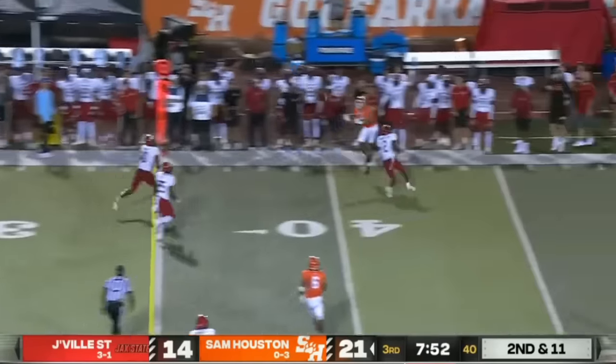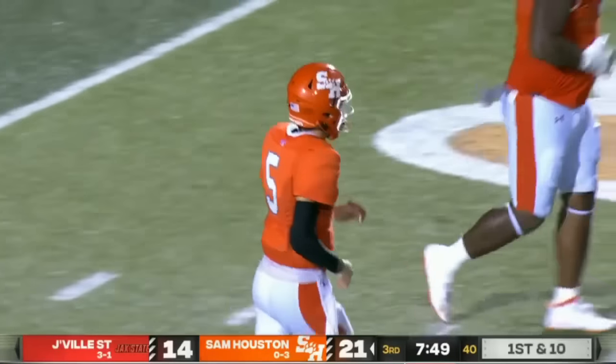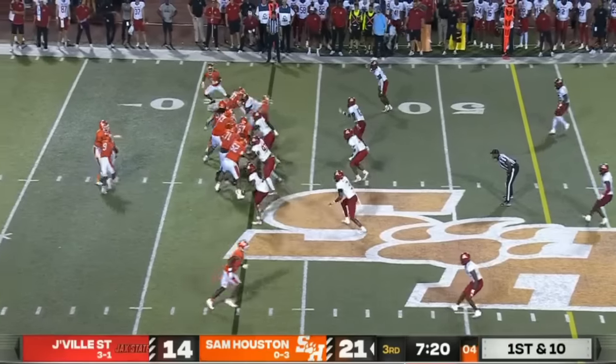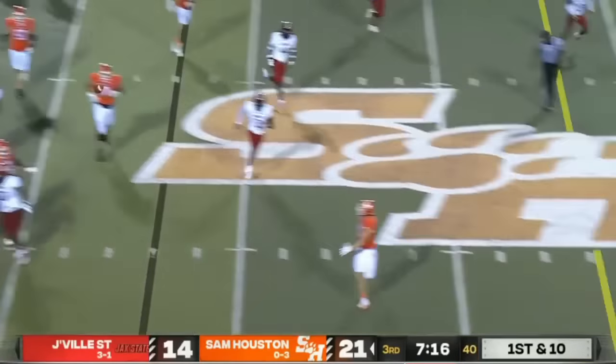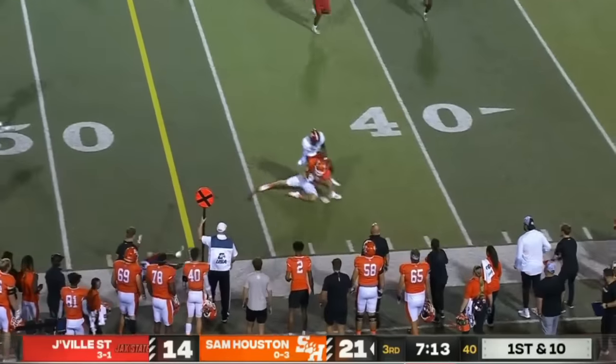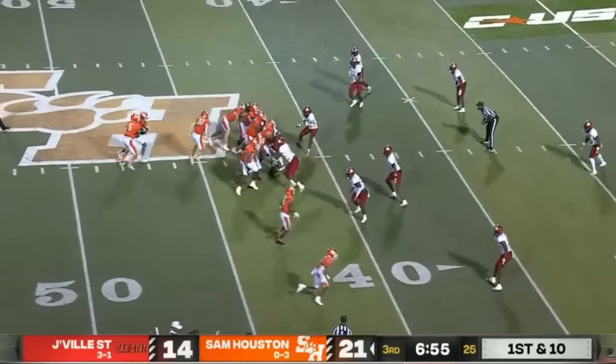Keegan Shoemaker feels the heat, floats it up the sideline — what a grab. A back shoulder connection and it was a beauty to see. Play clock low. Gentry gets it to Smith — he can throw, did it last week. He's got another completion to the tight end, the former swimmer at Sam Houston. Another great throw by Noah Smith two weeks in a row.